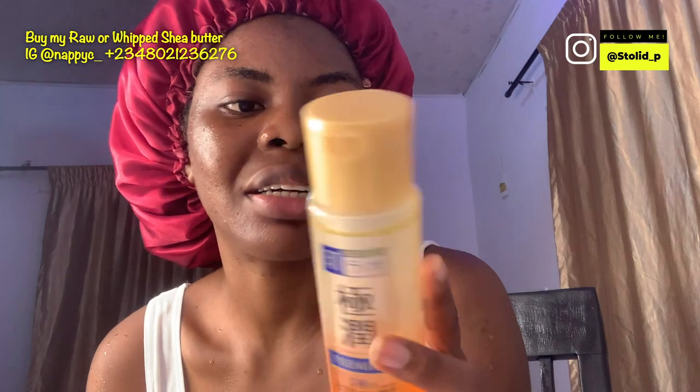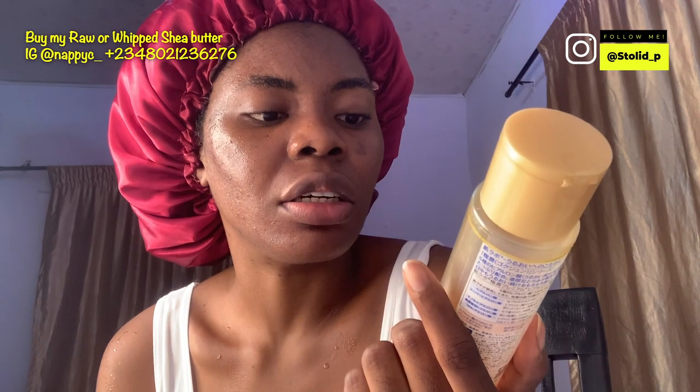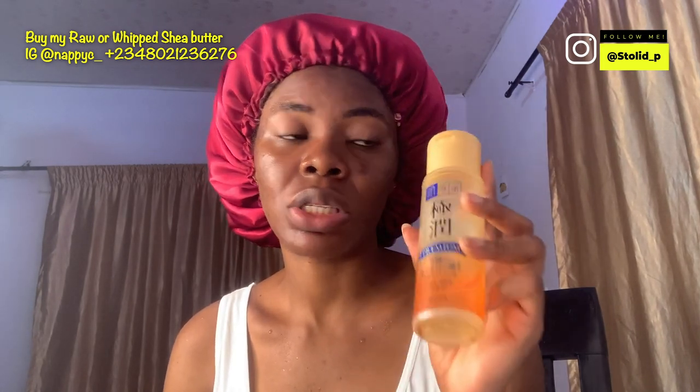This is another face serum I've tried — it's called Hada Labo. It's written mostly in Chinese or Japanese. I think it contains collagen or niacinamide. It's slimy, almost like aloe vera — I feel like it is overhyped aloe vera, honestly. It was pretty affordable, around 6K to 8K, and it has lasted a long time.